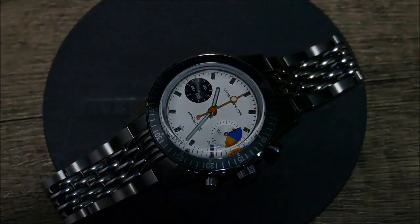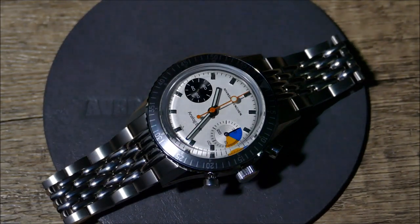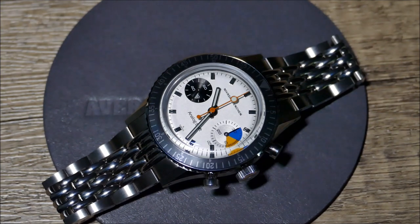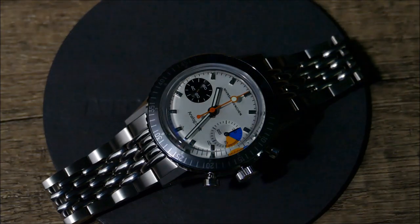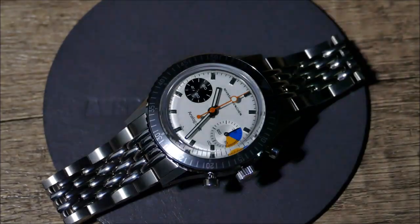And of course, that opaline white silvery dial just grabs the light in a certain way that has a certain softness to it — not quite pearlescent, but there's definitely a bit of reflection back that just adds a bit of a glow to it. Not quite a shimmer, but just a reflective, sort of glowing quality. And I just like that so much.